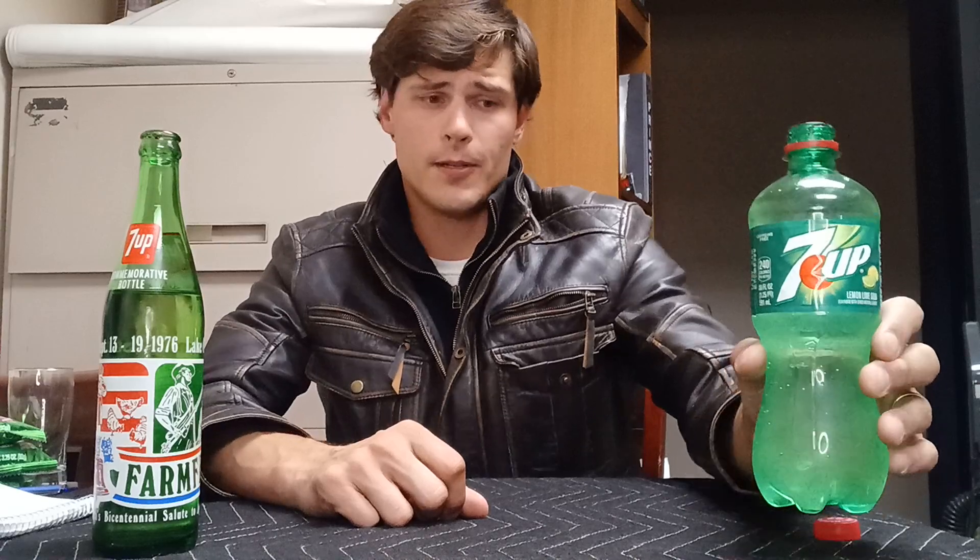After drinking this 2023 7up bottle, it did not help enhance this 1976 7up bottle at all whatsoever. Very consistent, very stubborn, very aged — it's just not budging at all. I'm actually quite impressed, if that even makes any sense.